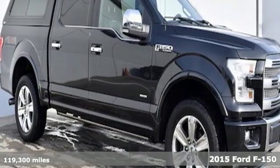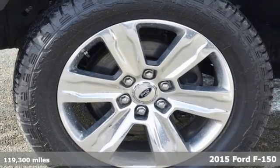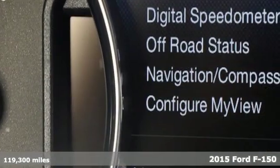Here's a 2015 Ford F-150. Ford has won over millions of loyal customers with a wide range of value-driven vehicles.